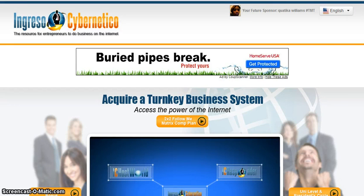Hey guys, Pateka Williams here and I'd like to congratulate you for your decision in starting with Ingressos Cybernetico. With Ingressos Cybernetico, you get paid up to eight different ways. There are also tons of products and services that I will go over as I show you how to go through the sign-up process.